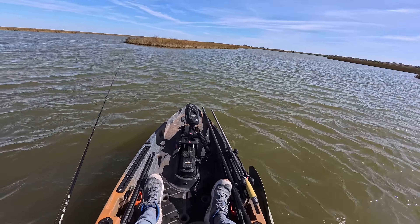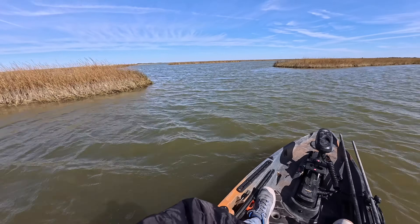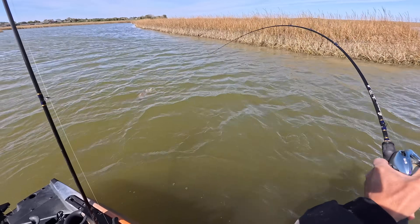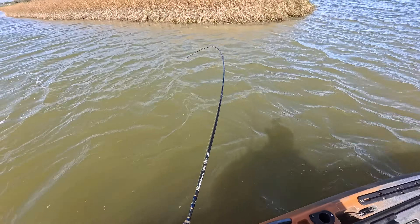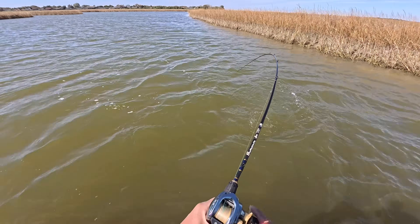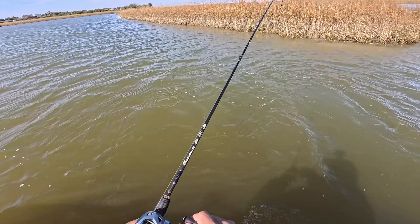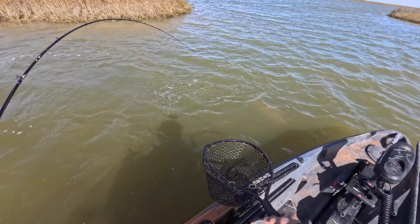Oh my gosh, bro. Not that time, buddy. Oh yeah. Hit spot lock. I knew I felt something go after my lure and thumped it — set the hook this time around. And here we are, a nice slot redfish.